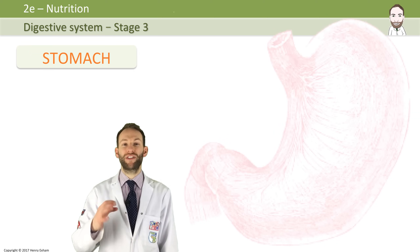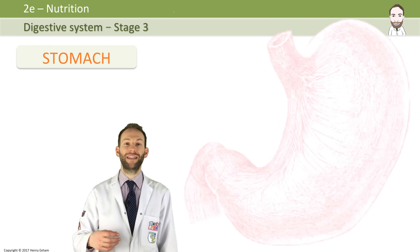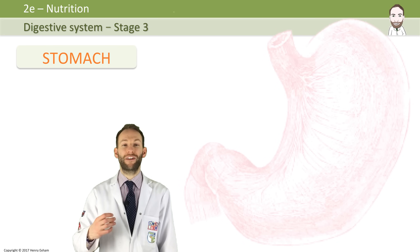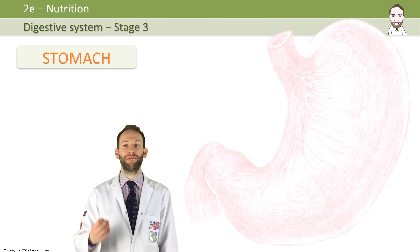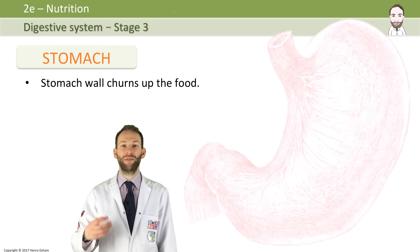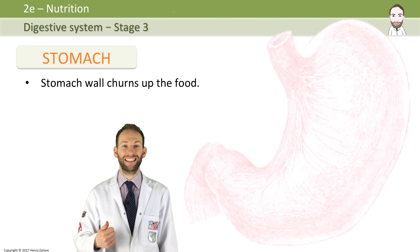The cheese sandwich doesn't even look like a cheese sandwich anymore after the first couple of stages, and it's now in the stomach where it may be held for several hours. More mechanical digestion happens here because the stomach is a muscular bag, so it churns up the food and mixes it around — with two things. Firstly, hydrochloric acid, which is secreted by the stomach lining.